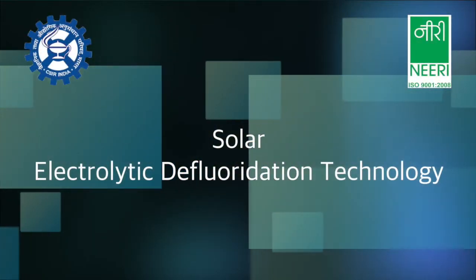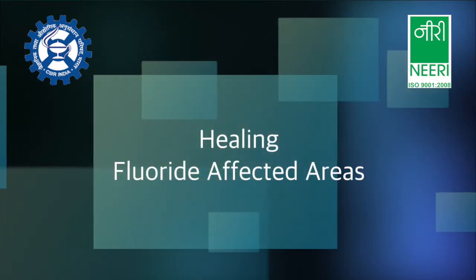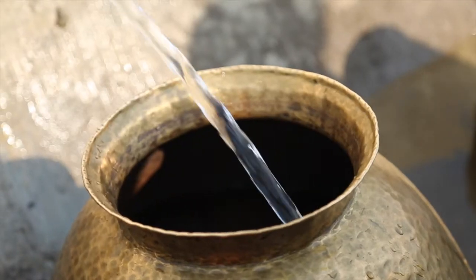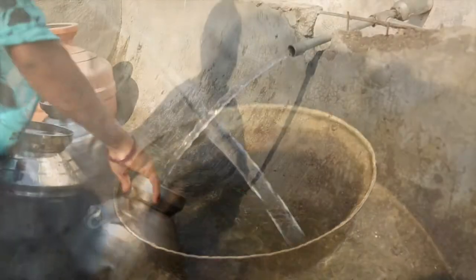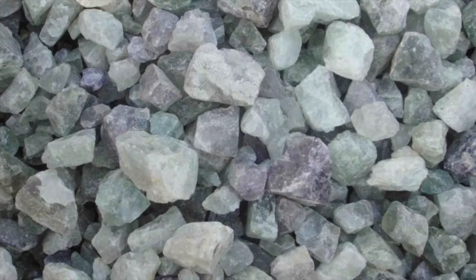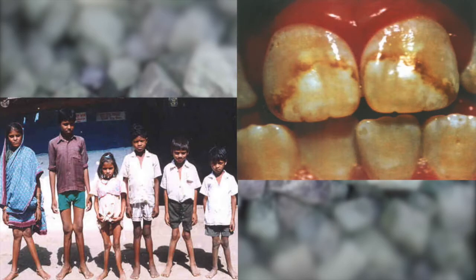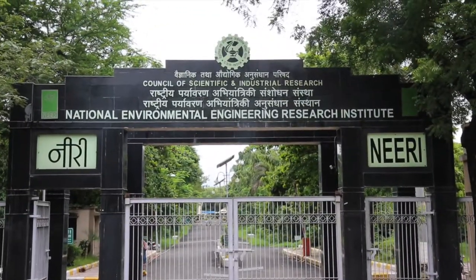Solar Electrolytic Defluoridation Technology for healing fluoride-affected areas. Water, one of the most precious gifts on earth, is essential for sustenance of life. However, mineral contamination such as fluoride makes it unusable if found in excess. CSIR NEERI, with its vast experience in the field, has developed Solar Electrolytic Defluoridation Technology to overcome such adversities wherever it exists.